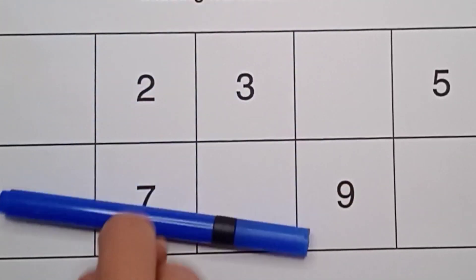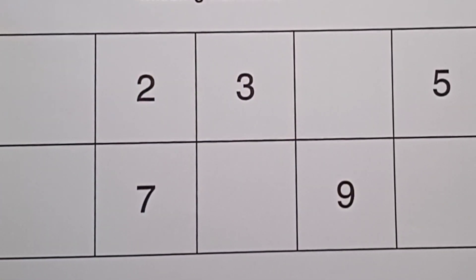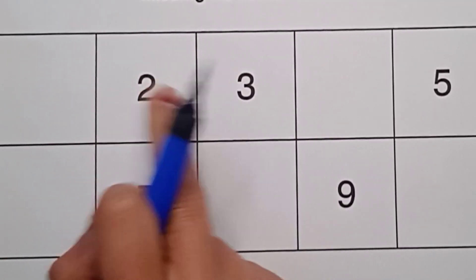It's blue color! Kids, today we will learn about the missing numbers one to ten. So let's start!